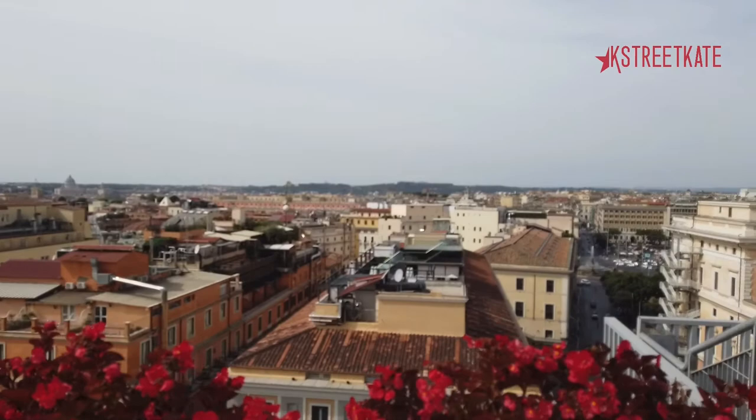You don't have to stay here to experience it — but why not? The fully renovated Hotel Mediterraneo in Rome is now open to American travelers.